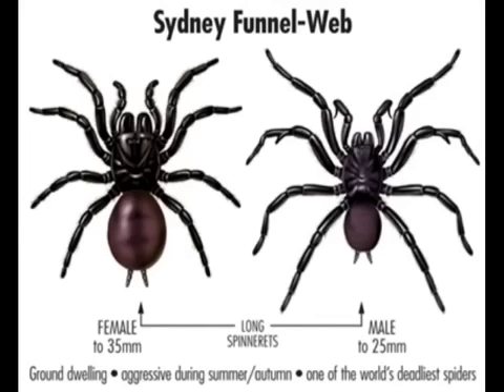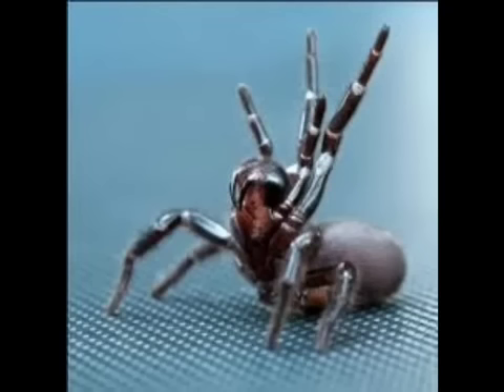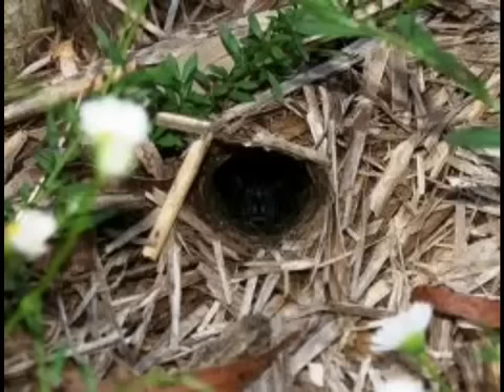The Sydney Funnel Web is probably the most dangerous. They're found in funnels in the ground and can be very aggressive in summer and autumn. Their nest is a little funnel in the ground, just as you can see here.